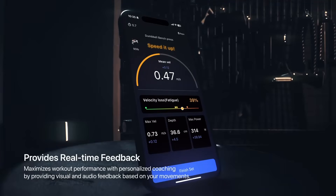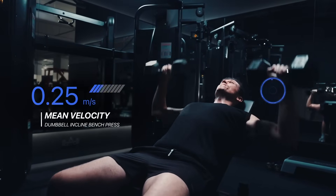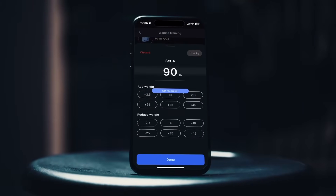Our system detects when velocity drops, alerting you instantly with audio cues and on-screen notifications to restore optimal training.